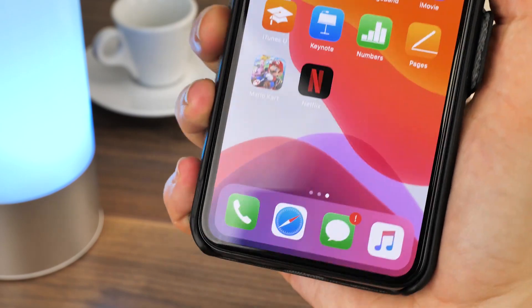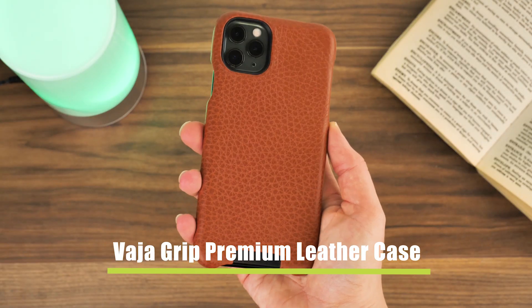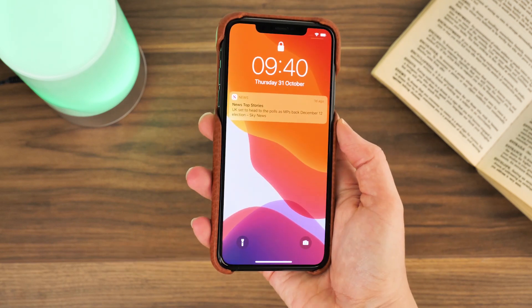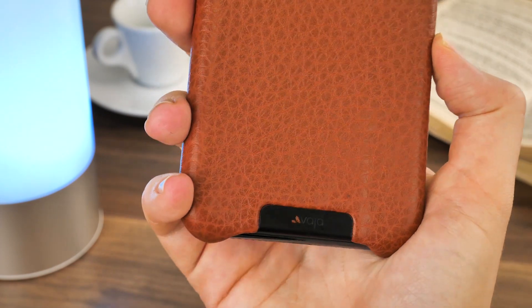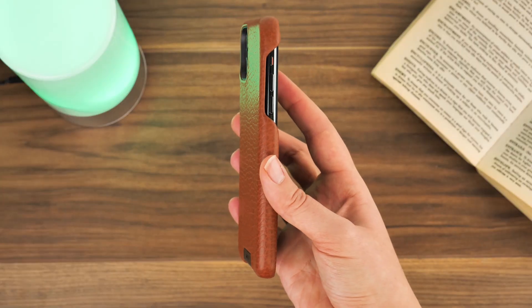For another high quality back cover case, we have the Vaja Grip premium leather case. For the ultimate treat, this exquisite genuine leather case has been handmade to order, enabling you to cover your phone in the most luxurious way possible.